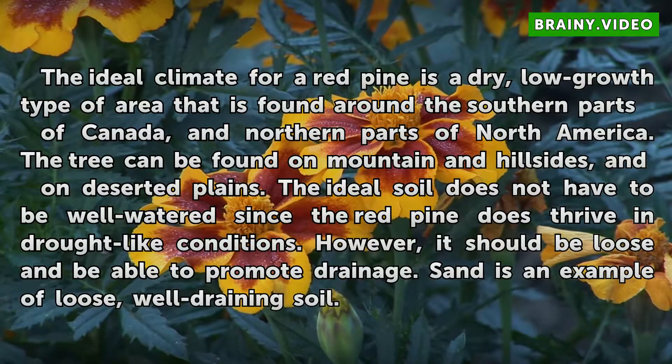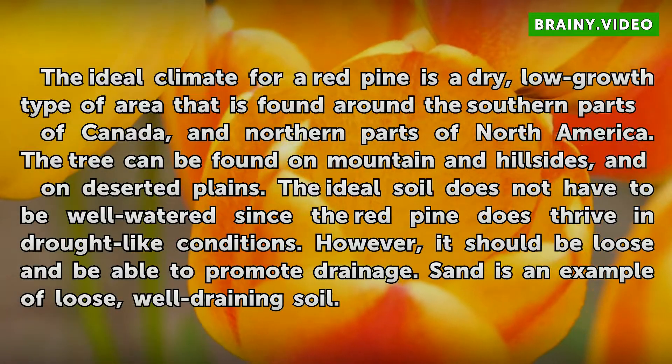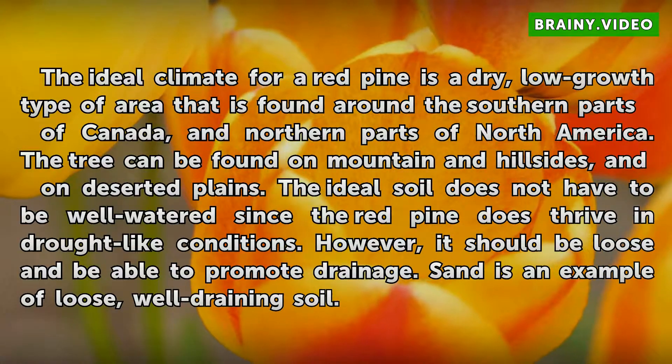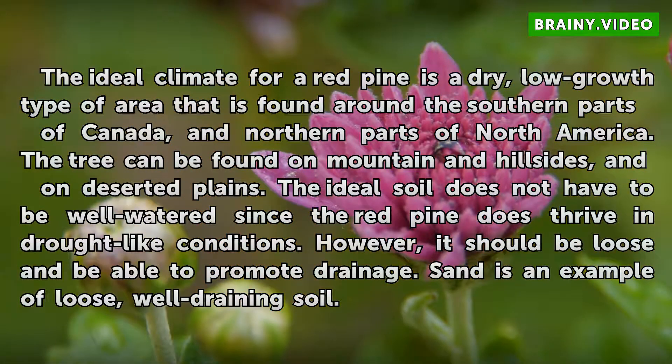The ideal climate for a red pine is a dry, low-growth type of area that is found around the southern parts of Canada and northern parts of North America. The tree can be found on mountain and hillsides, and on deserted plains. The ideal soil does not have to be well-watered since the red pine does thrive in drought-like conditions. However, it should be loose and be able to promote drainage. Sand is an example of loose, well-draining soil.